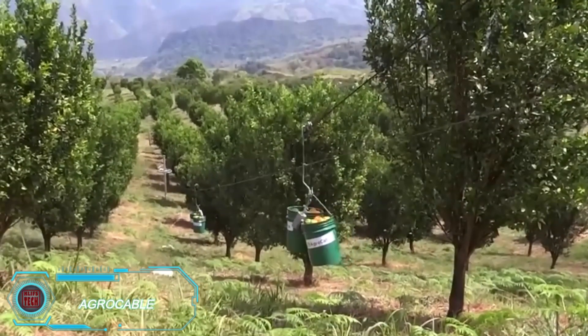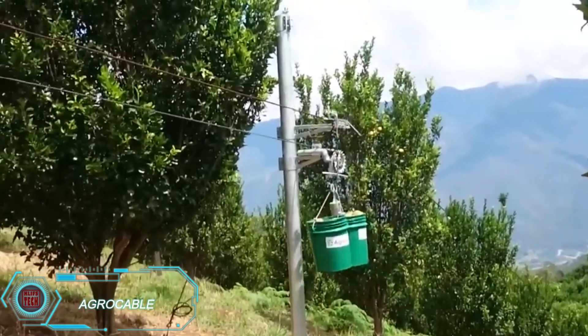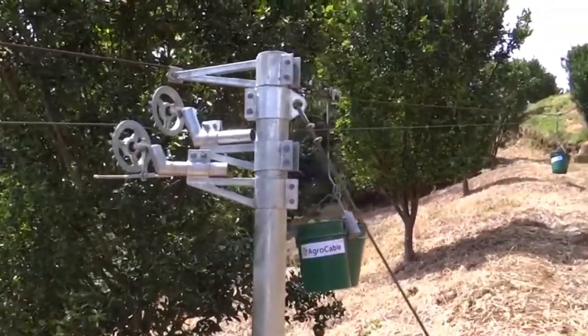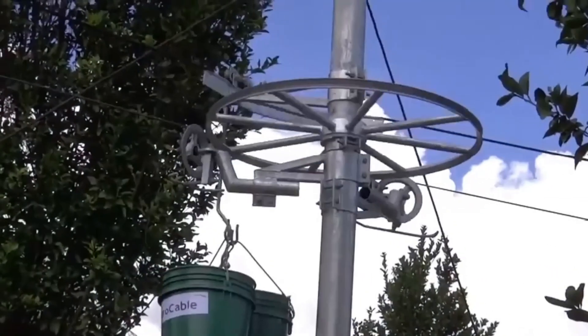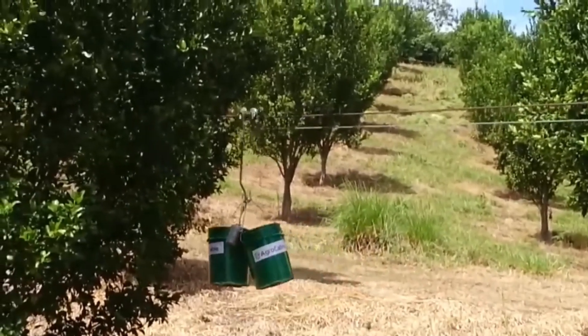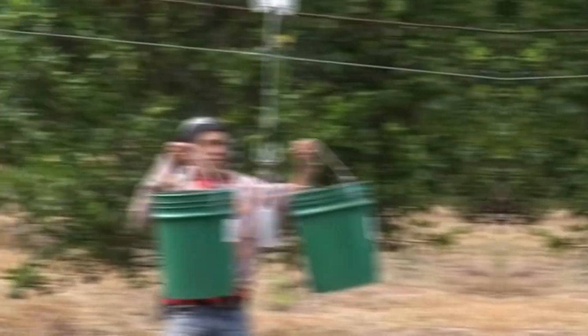AgroCable is an innovative aerial cable system designed to move goods quickly and efficiently, especially across rough or remote terrains. Perfect for agricultural and industrial operations, it transports materials effortlessly across challenging landscapes, reducing labor time and minimizing equipment wear. This streamlined approach improves both productivity and safety, offering a reliable solution for modern agriculture and logistics.